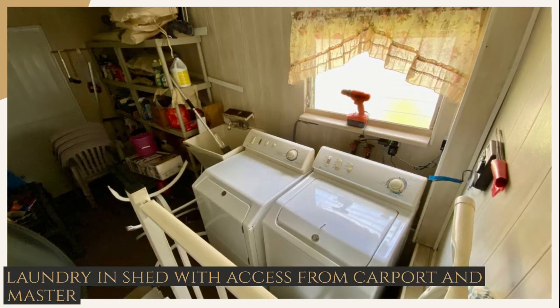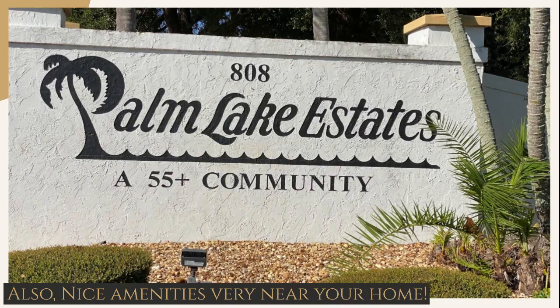The laundry is in the shed with access from the carport as well as the master bedroom.